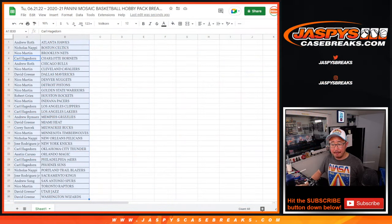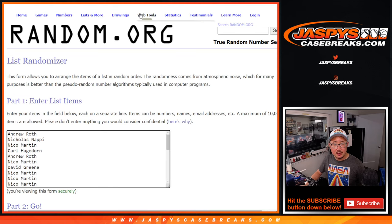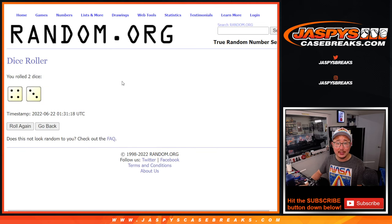All right, now let's flip back over here. Let's gather everybody's names, one through 30, new dice, new list. Top 10 after 7 — lucky 7 — gets into the next break.